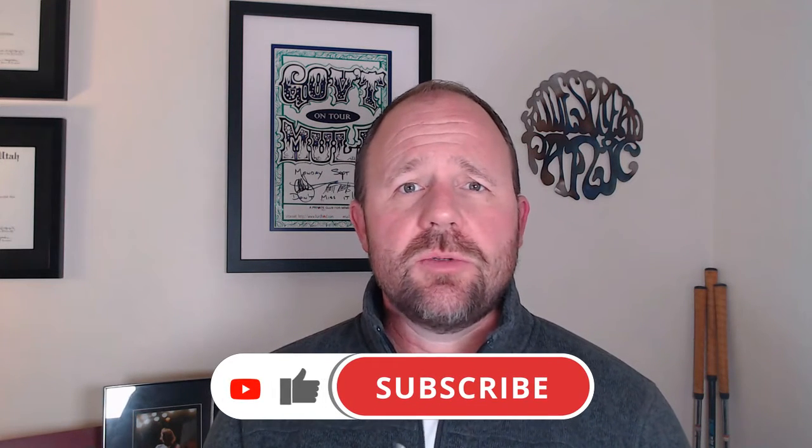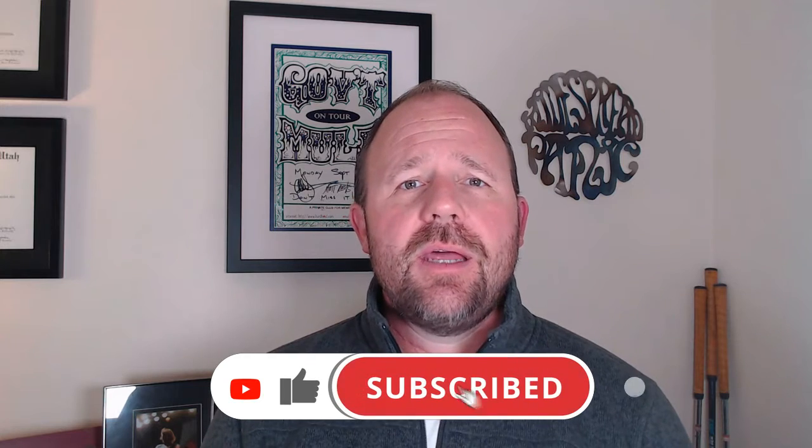Before I get into all of that, I'd like to ask that if you do like the content I'm providing on this channel, that you like this video, subscribe to the channel, and hit that bell button to get notifications for when I release a new video.